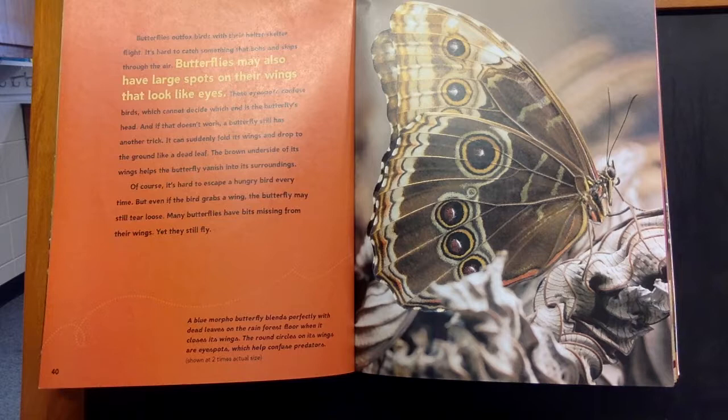Of course, it's hard to escape a hungry bird every time. But even if the bird grabs a wing, the butterfly may still tear loose. Many butterflies have bits missing from their wings, yet they still fly.